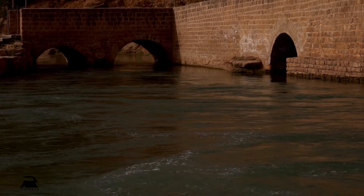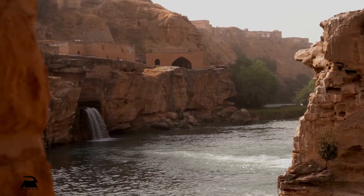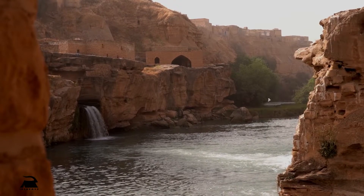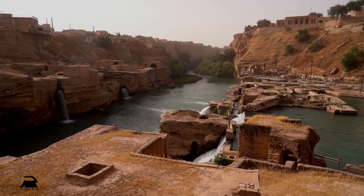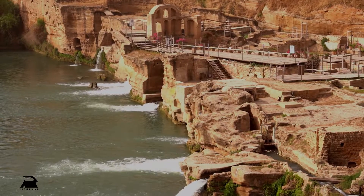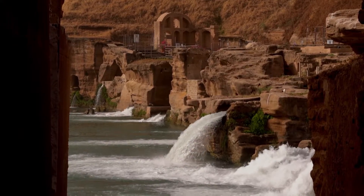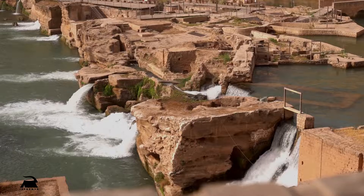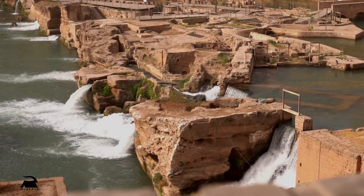These complex hydraulic structures, which were used for transferring water to fertile fields and plains, are registered on the UNESCO World Heritage List. In the past, many water mills were located in this structure, and some of these artificial waterfalls are the remains of those same mills.